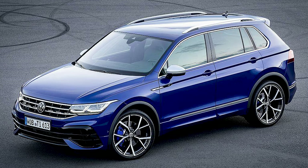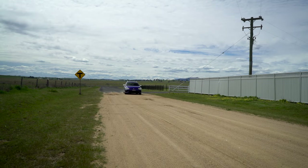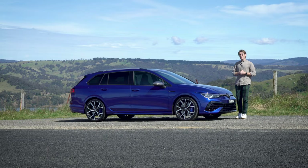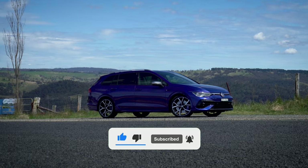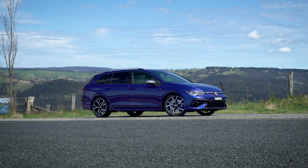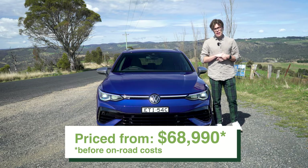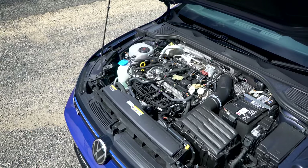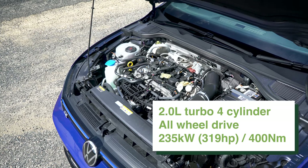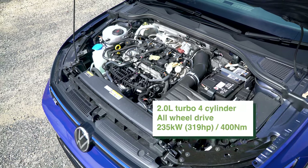The Golf R wagon exists for people who don't really want to spend a whole bunch of money on a fast German wagon — talking north of $100,000 — and also don't want to jump into a performance SUV like the Tiguan R. They prefer something a bit more low-slung but with more practicality than your average hot hatch. The Golf R wagon starts from a smidge under $70,000 before on-road costs, and for the power you're getting — 235 kilowatts and 420 newton meters from a two-liter turbocharged four-cylinder — there really isn't much competing in this wagon space below $100,000.